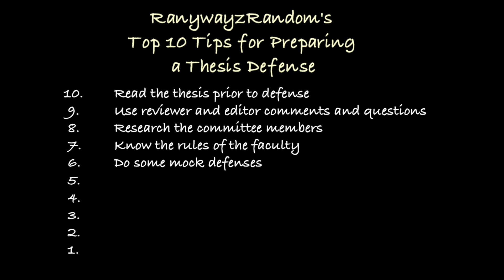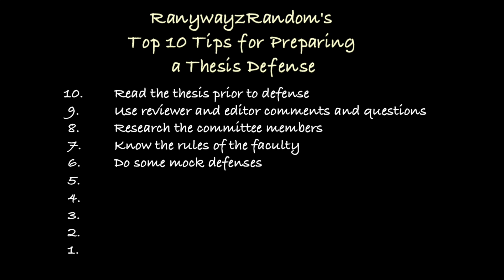Number 6: do a few mock defenses. Take the time to organize a few dress rehearsals with colleagues and fellow researchers, following the format of the actual defense as closely as possible. We chat with colleagues, go to conferences, and present our research and answer questions from the audience — but those are all different from the setting and atmosphere of an actual defense. So do a couple of mock defenses; they can be very useful.